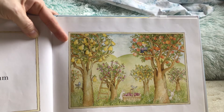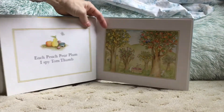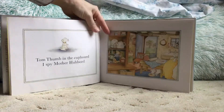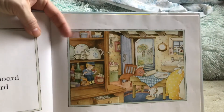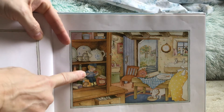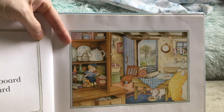We're going to go on to the next page. I hope you found him. Now, Tom Thumb is in the cupboard and I Spy Mother Hubbard. Here's Tom Thumb — he's in the cupboard. Can you Spy Mother Hubbard? Where is she?